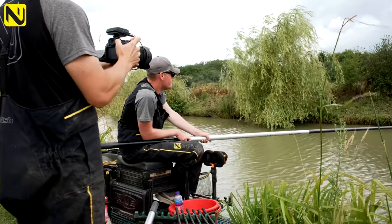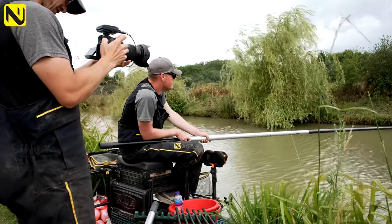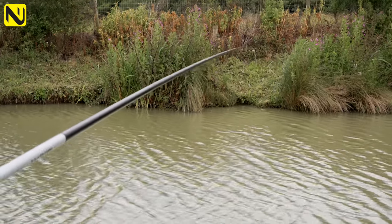New venue, Barby Banks. Doing a bit of mud-lined fishing - zoom in over there. What do you reckon? Nice place, isn't it?